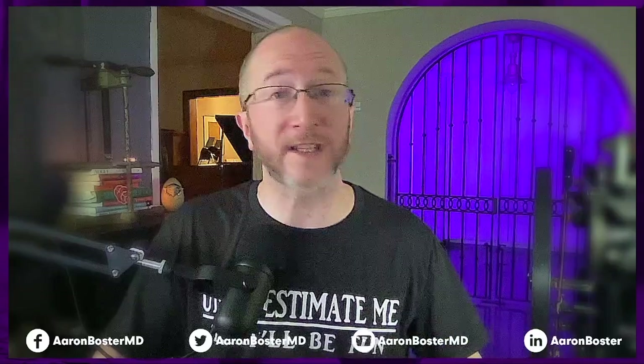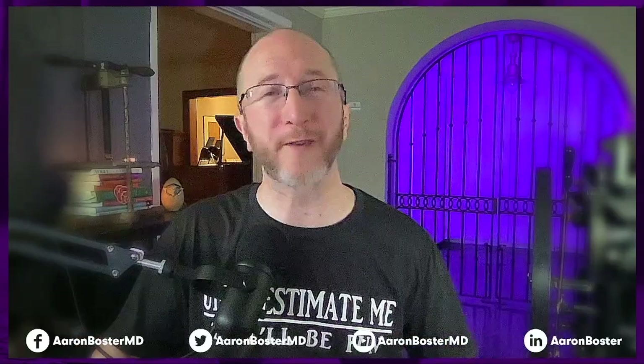Did I forget any supplements that you have found to be helpful in treating pain? If so, please leave them down in the comment section below. Probably the most impactful way that you can help this channel is by watching another video. Click the video on your screen right now. Until my next Monday morning video, my next monthly live stream, or the next time I see you at the Boster Center for MS — this is Aaron Boster saying be safe and take care.